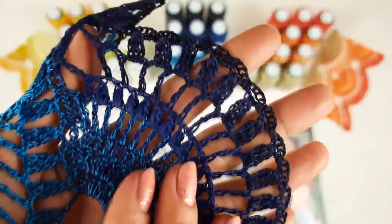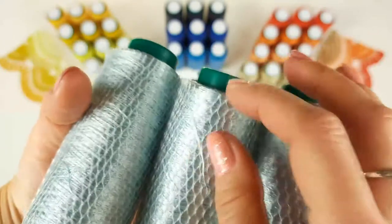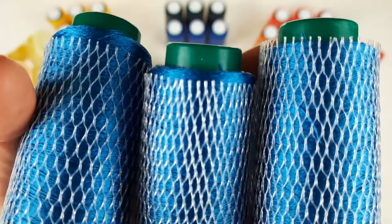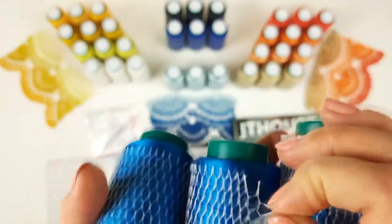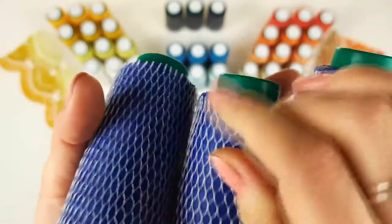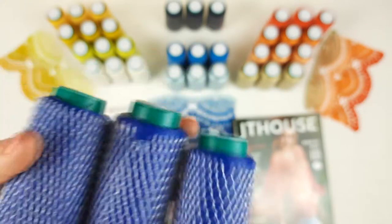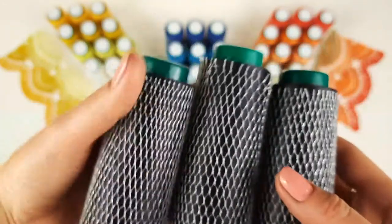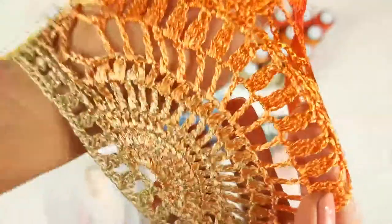Now let's talk about the second kit in blue colors — it also looks gorgeous. We have light blue, middle blue, intensive blue, and even a very dark purple color. The lace looks really marvelous and very interesting. Starting from light blue — three cones, so 150 grams. After we have middle blue, also three cones. Next we have very dark blue — very intensive, and it looks really great together with all the colors in the kit. And the most dark color in this kit is like a very dark purple — also three cones, 150 grams.